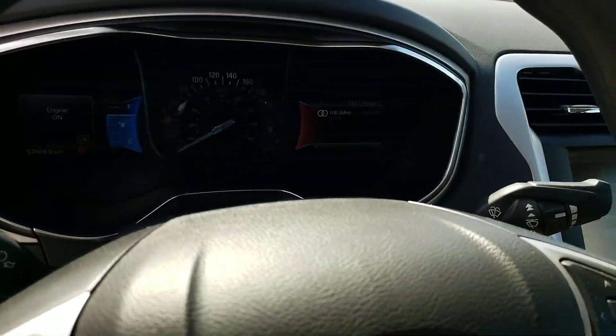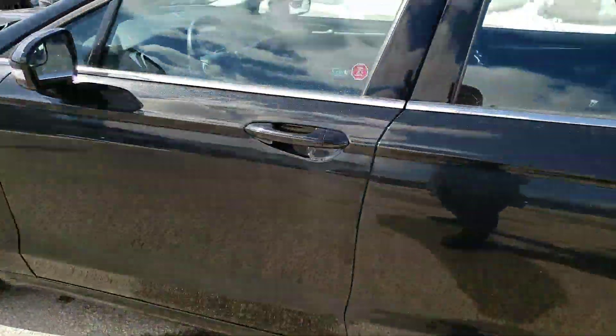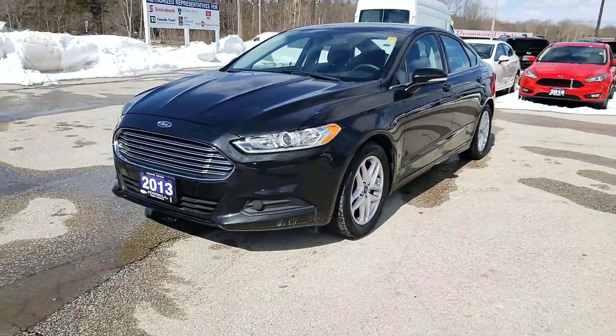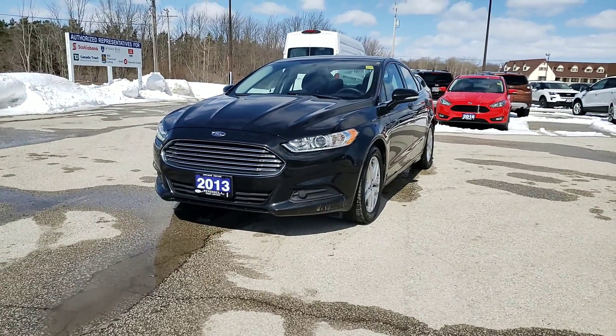57,000 kilometers on it. If you see anything that you have any questions or concerns about, just email me back, call, or ask. I think this is something that would fit exactly what you guys are looking for, and hopefully we can make it work for you. Thanks Danielle.